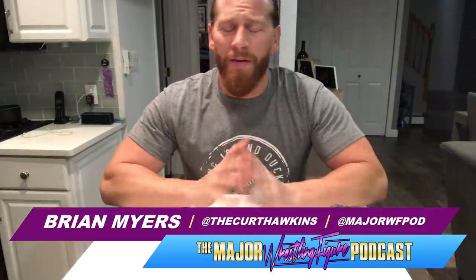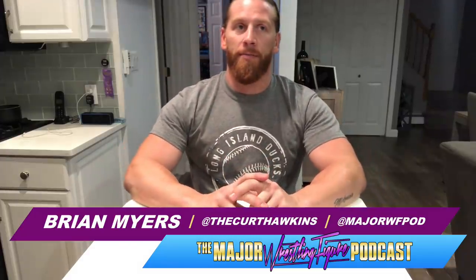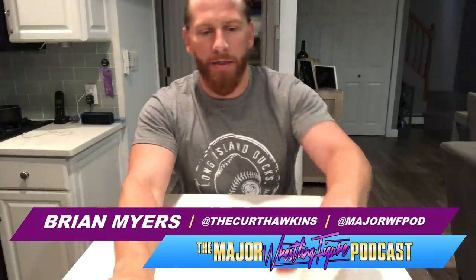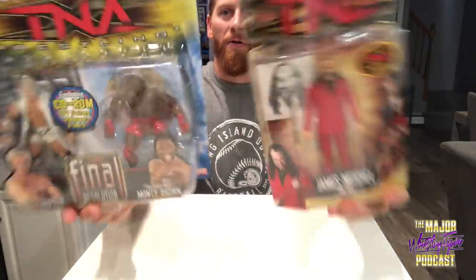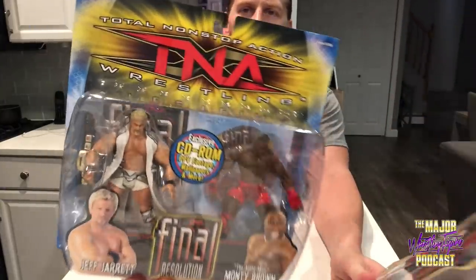What's up everybody, welcome to another vintage unboxing here in the Major Wrestling Figure Podcast YouTube channel. Today, continuing a series with our Marvel TNA line that I've been slowly rebuilding, we got two goodies for us here.